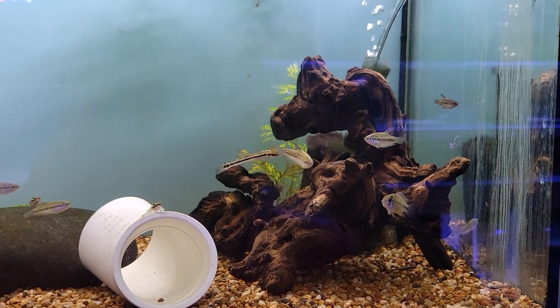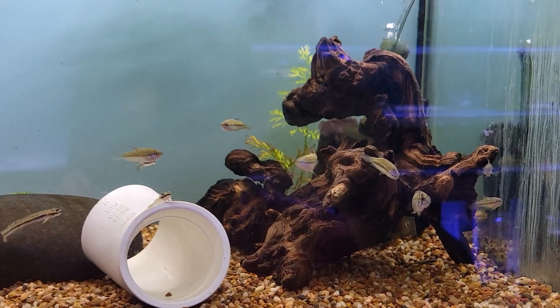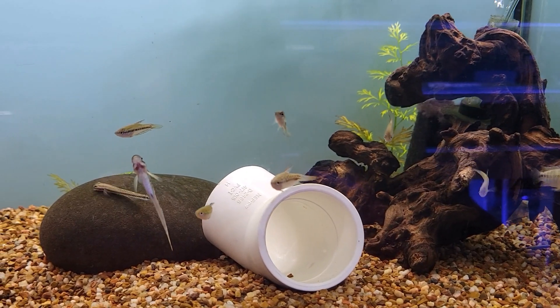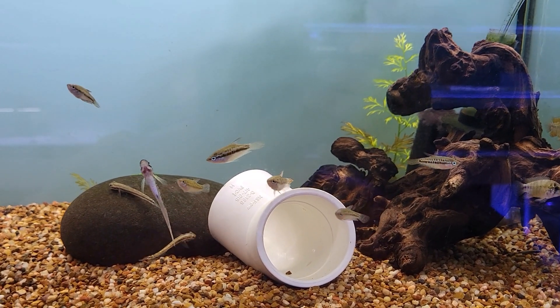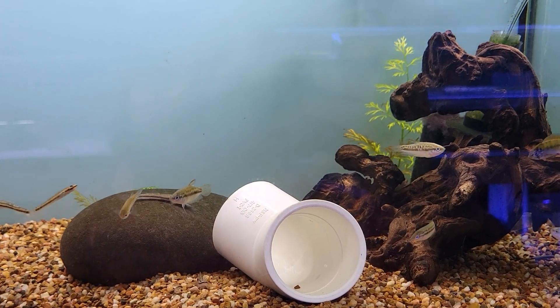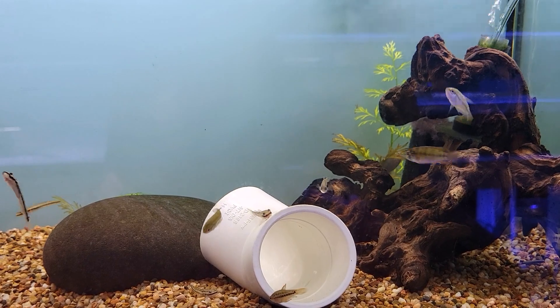The next really cool gourami on our list are the awesome sparkling gouramis, named so for that really cool glint of color they have in their eyes that you always catch as they're moving around. These guys are a minute, little, tiny species of gourami — they do not get big at all. Great for those of you who love nanotanks but also love pure gouramis.